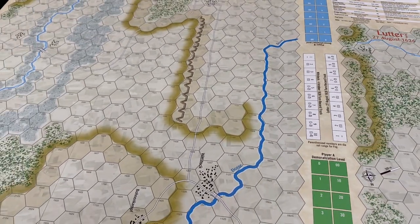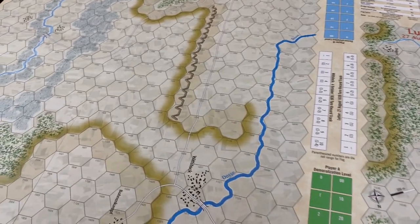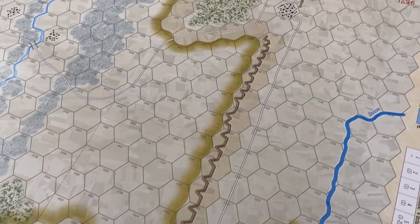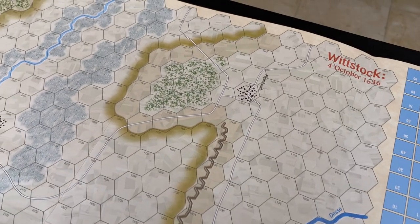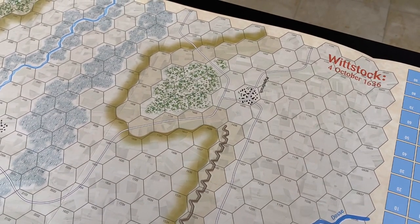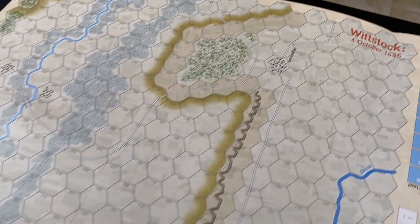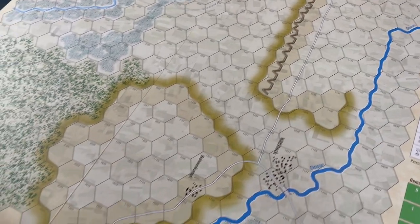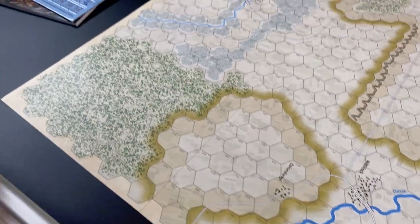Now let's take a look at the map for Wittstock. This one has interesting fortifications here on a ridge, and we see more woods. The map is dominated by a ridge that runs from north through more than the middle of the map. There's another ridge with another town and forest terrain.